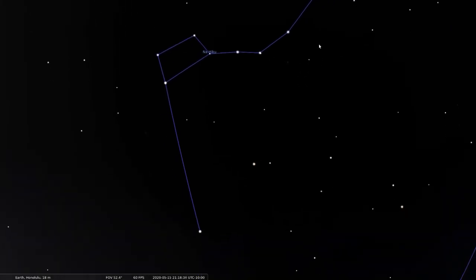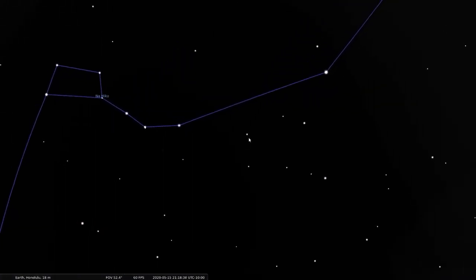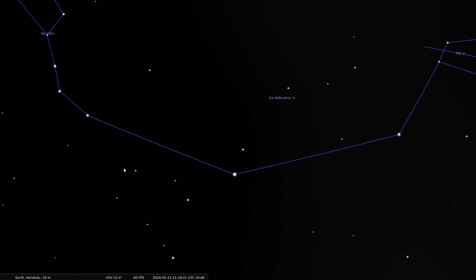Now if we draw a line from the handle of the Big Dipper, it forms an arc, arcing us to Arcturus — the bright orange colored star, known in Hawaiian as Hokulea, the star of joy or gladness. It's called that because when it rises to the very top of the night sky, it's directly above Hawaii.